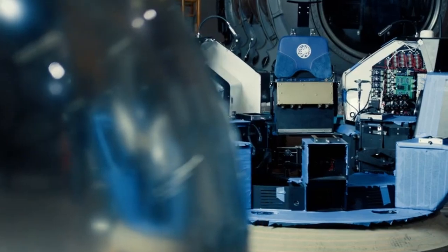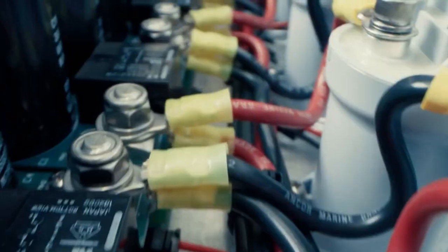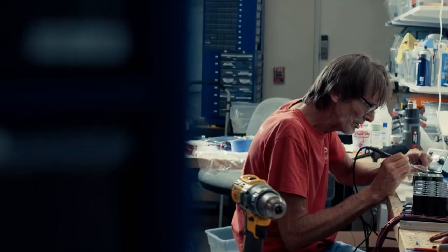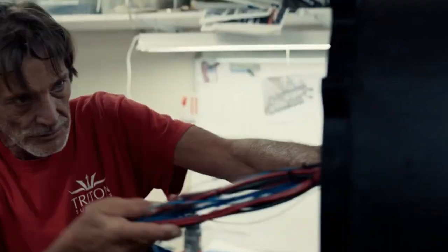As the design of a new submersible turns to the production phase, only the highest quality components are selected and tested from around the globe. Our world-class engineers and technicians check and assemble everything by hand.